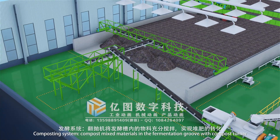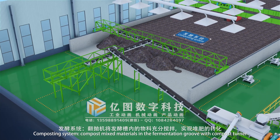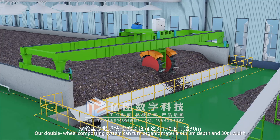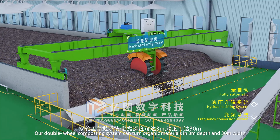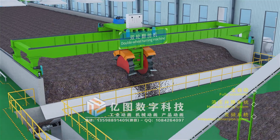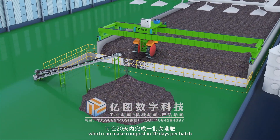The composting system composes the mixed materials in the fermentation groove with a Compost Turner. Our double wheel composting system can turn organic materials at 3 meters depth and 30 meters width, which can make compost in 20 days per batch.